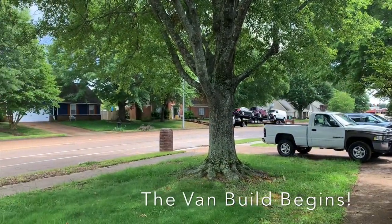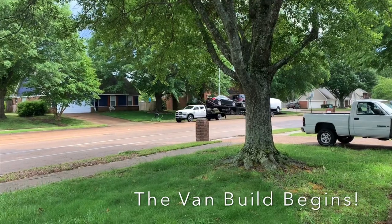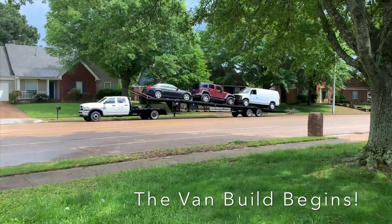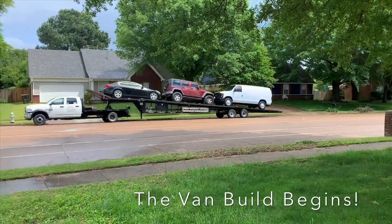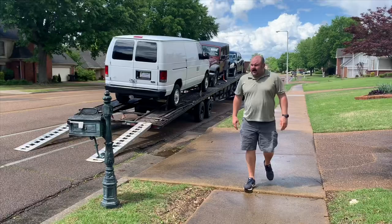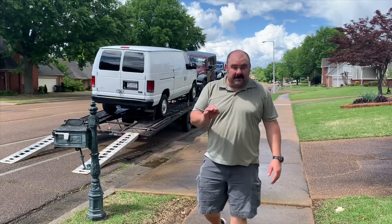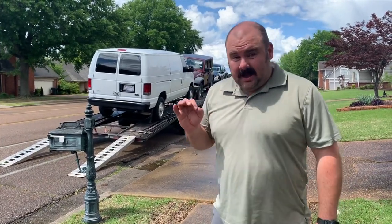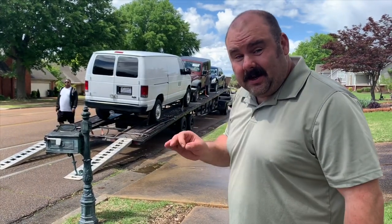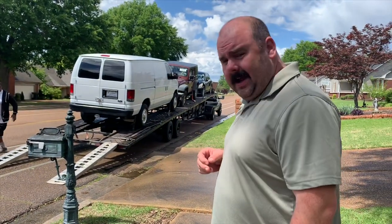Looks like my van's going — oh, there it comes, there it is! Oh my goodness, hanging out there, blowing in the wind. To get one of these in this year, in this configuration that's this clean, is just about impossible, which is why I had to look nationwide to get it. I had to order it from Texas.